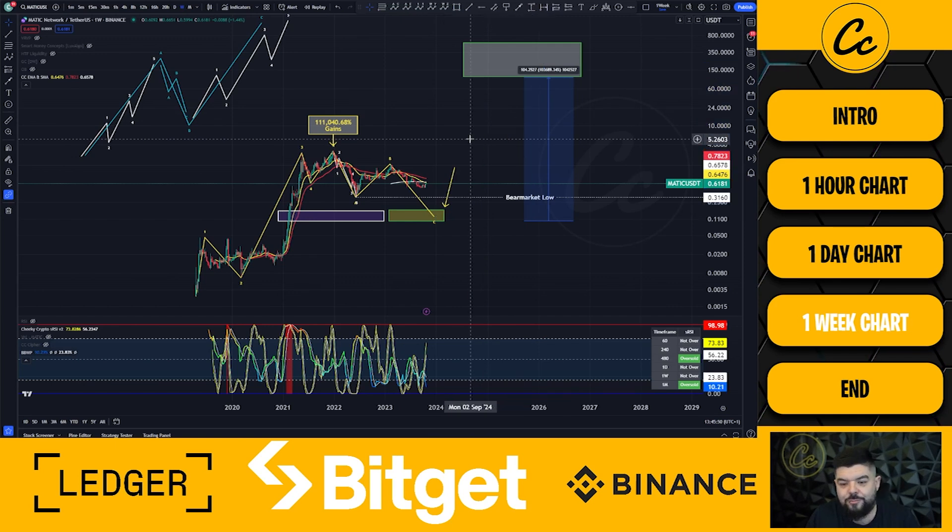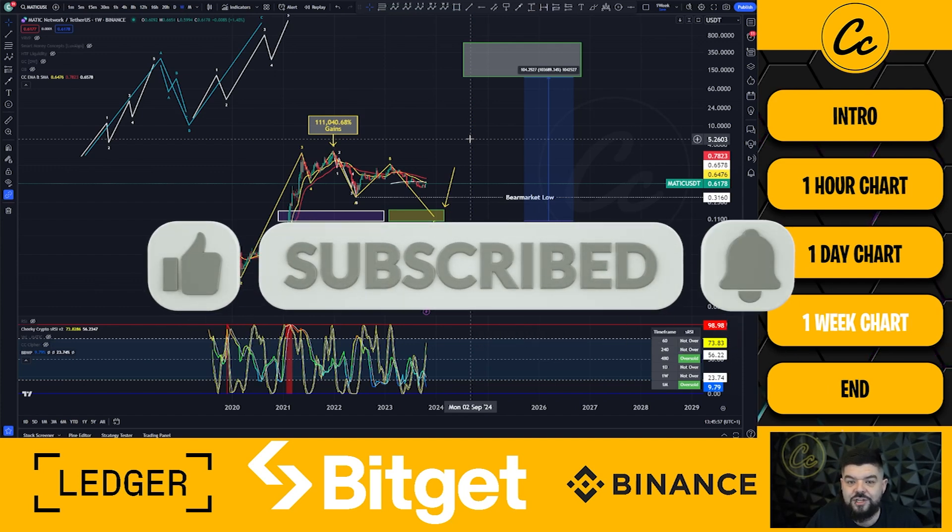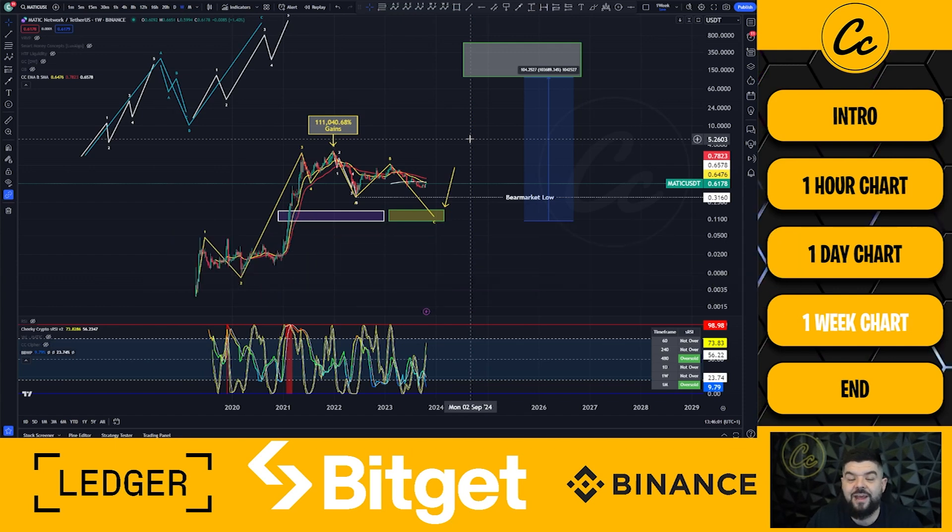Please smash the like button, subscribe, and tap on the bell - it always helps the channel out. If you are going to trade, please trade safely, have a nice tight stop loss, and make some great gains. Apologies for my nasally voice - I have a cold and I'm trying to shake it off. I hope you all have a fantastic weekend and I'll see you in the next one.